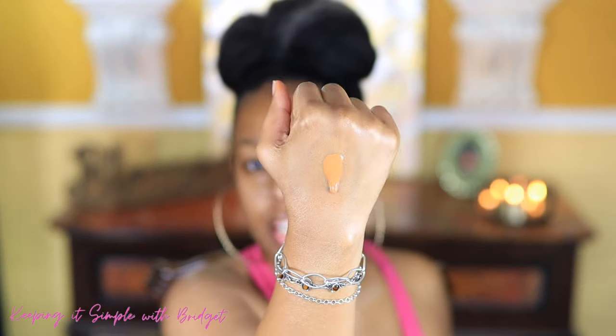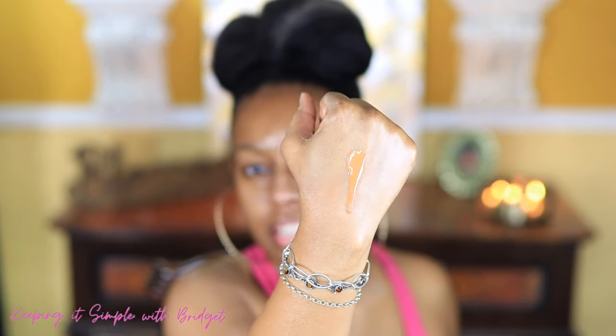Stay away from full coverage foundations that are thick — those are not your friend, especially in my age group. You have to shake this one up really well because there's a lot of orangey-red type of pigment which I think is the undertone in this shade. I want to show you how thin it is — you want foundations that are thin and runny like this.